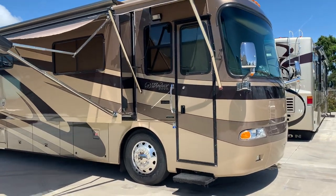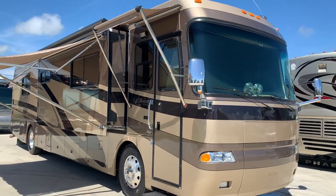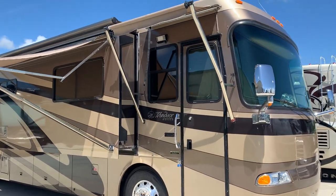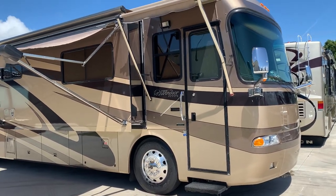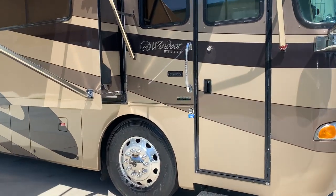I'll tell you what, it'd be hard to find another one in this condition. Outside, between a 1 and a 10, it's somewhere in the neighborhood of an 8. Tires are two years old. There's no delamination, no checking, no water leaks, and no rust.